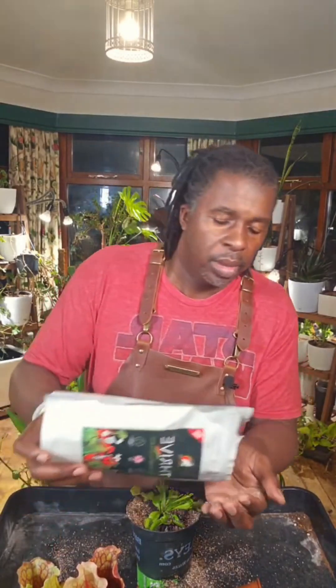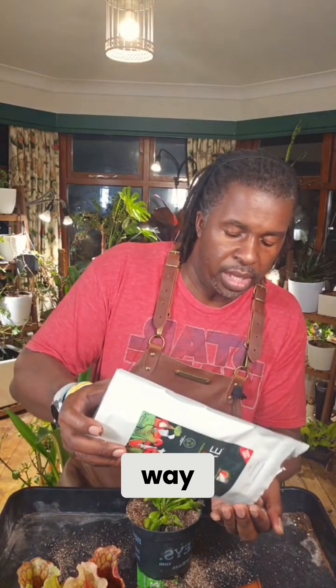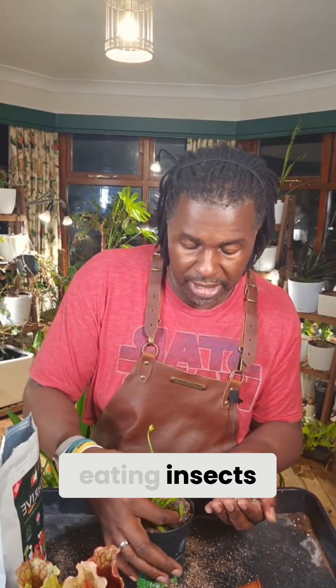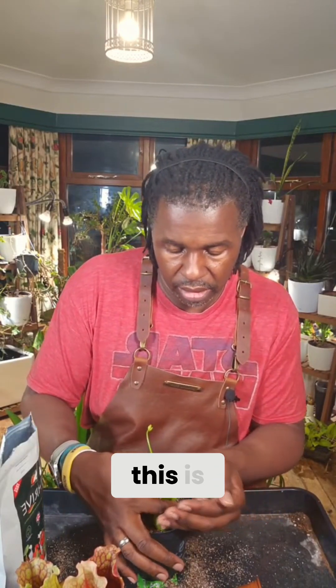But then you find out about carnivorous plants, of which there are a great many types, and they're all eating insects, and you're like, wow, this is something different — that's not your normal black-eyed Susan.